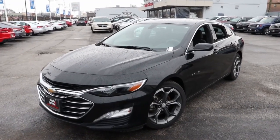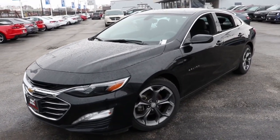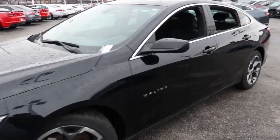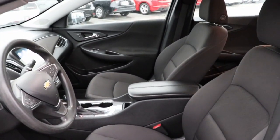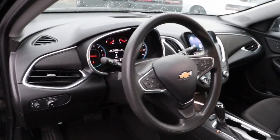Picture yourself in the 2020 Chevrolet Malibu. With less than 80,000 miles on the odometer, this vehicle provides excellent value. The Malibu delivers the comfort and convenience of a four-door luxury midsize with the refined agility and sculpted looks that inspire true driving pleasure.